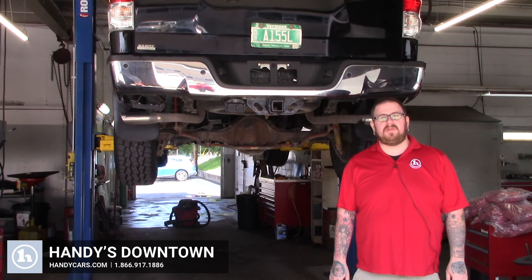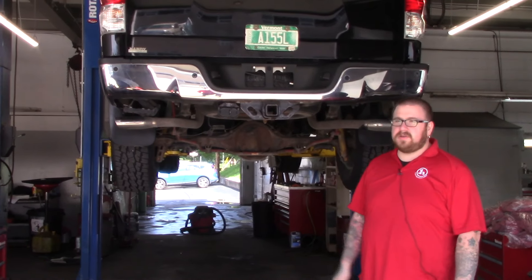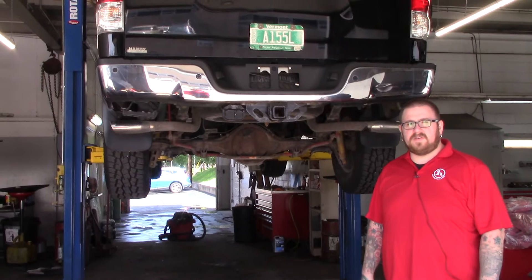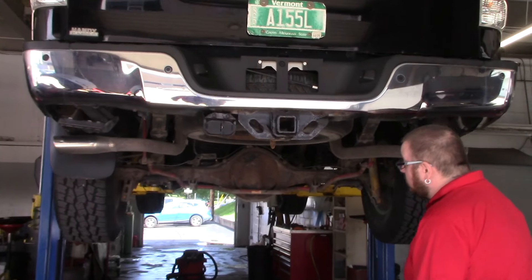Hello Ian, Nick Lambert here from Handys downtown. Thank you for reaching out to us about this 2013 Toyota Tundra that we have. As you can see, I've got it up on the lift here in our service area. I know you were curious about the condition of the undercarriage — just wanted to get you a good look at it.